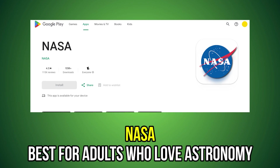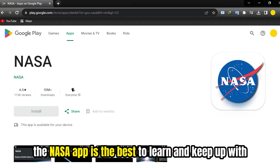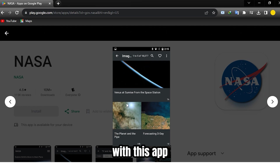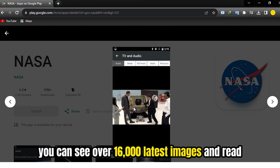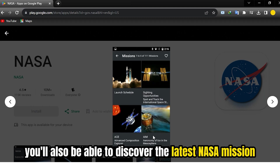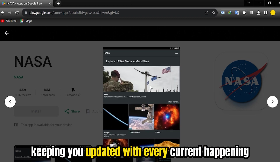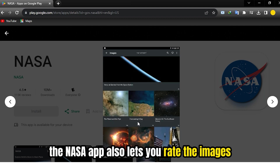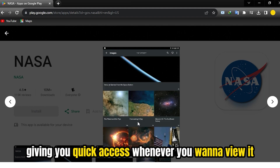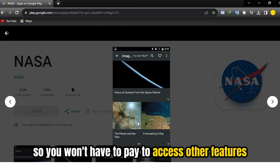NASA – Best for adults who love astronomy. If you're an adult and love astronomy, the NASA app is the best to learn and keep up with whatever is happening in the astronomy world. With this app, you can see over 16,000 latest images and read all the latest news and featured stories about NASA. You'll also be able to discover the latest NASA mission, keeping you updated with every current happening. The NASA app also lets you rate the images and select your favorite image, giving you quick access whenever you want to view it. The best thing about this app is that it is free, so you won't have to pay to access other features.